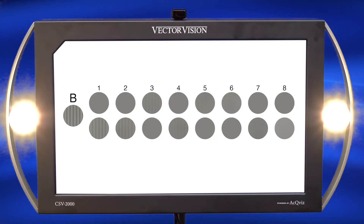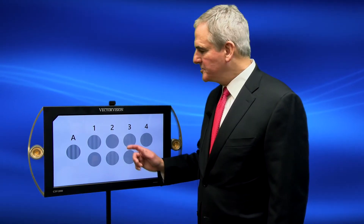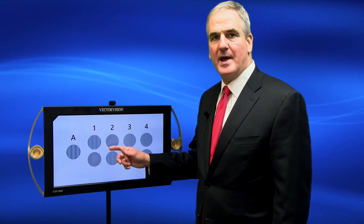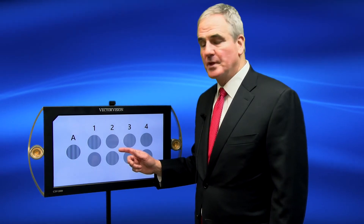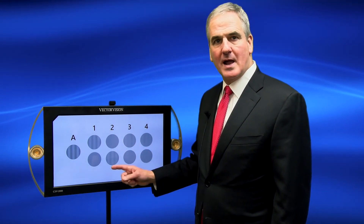The CSV-2000 offers a proprietary contrast sensitivity test from VectorVision. The test is very easy to administer. When administering the test, simply show the contrast sensitivity gratings on the screen and ask the patient: 'Mrs. Jones, can you see the stripes under the letter A?' 'Yes, I can.' 'Okay, now under number one, are the stripes in the top circle or the stripes in the bottom circle?'